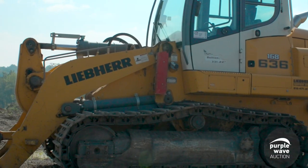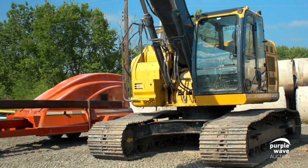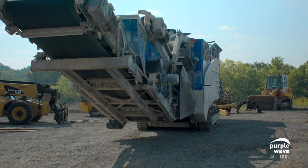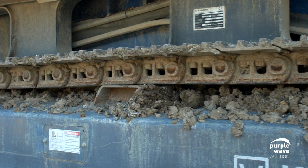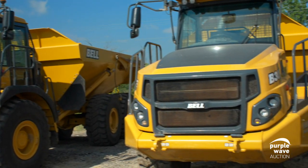With Purple Wave Auction, you're not just limited to your local market. Our exceptional no-reserve internet auctions draw in eager buyers from all over the U.S. and beyond. That means more eyes, more competition, and more excitement.